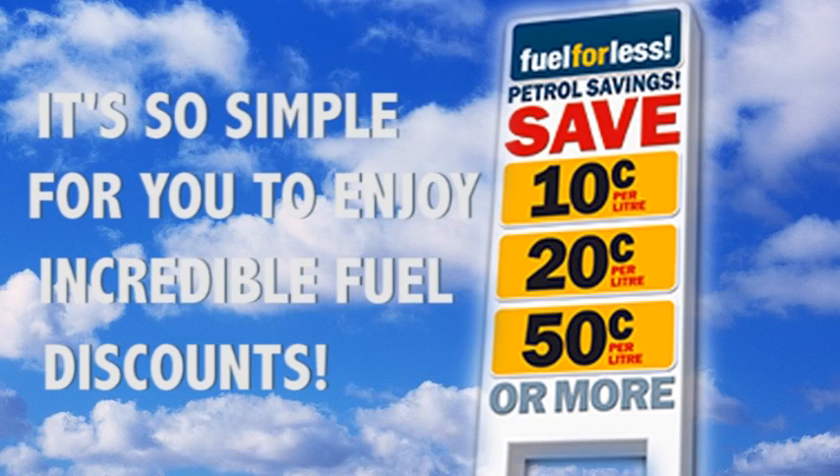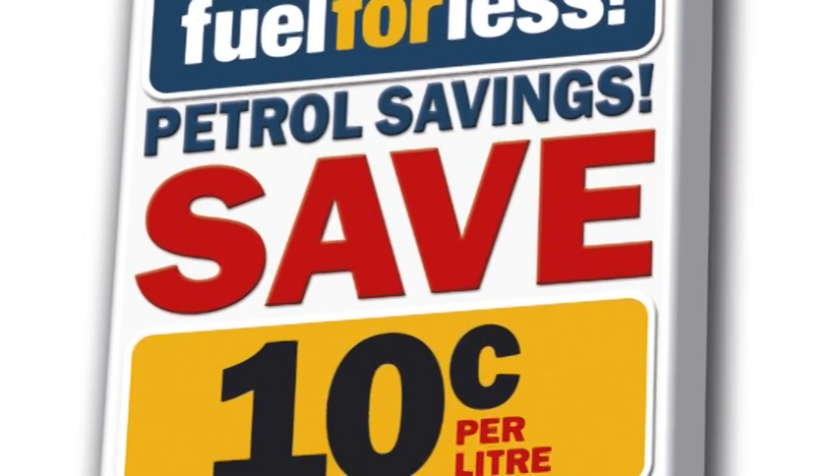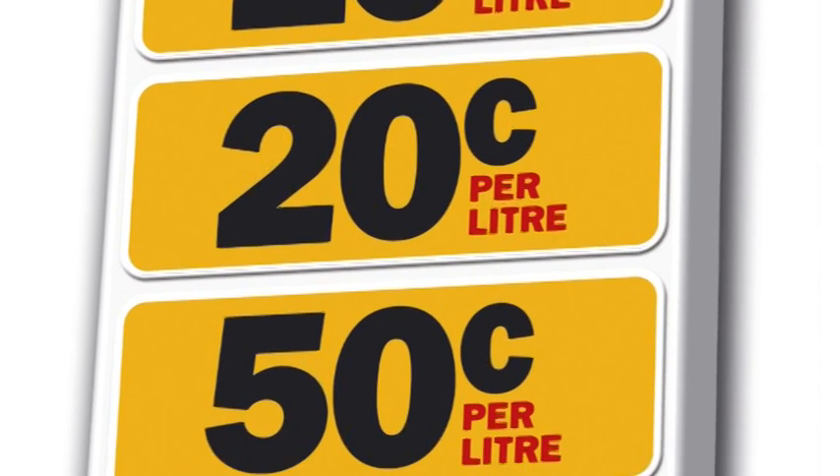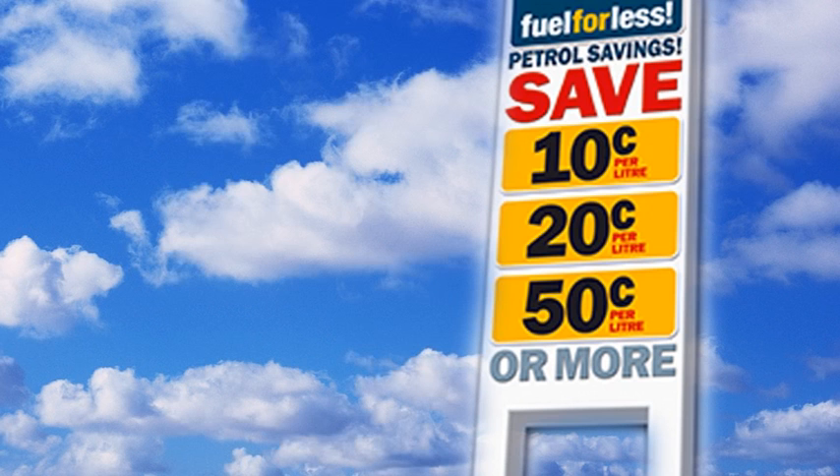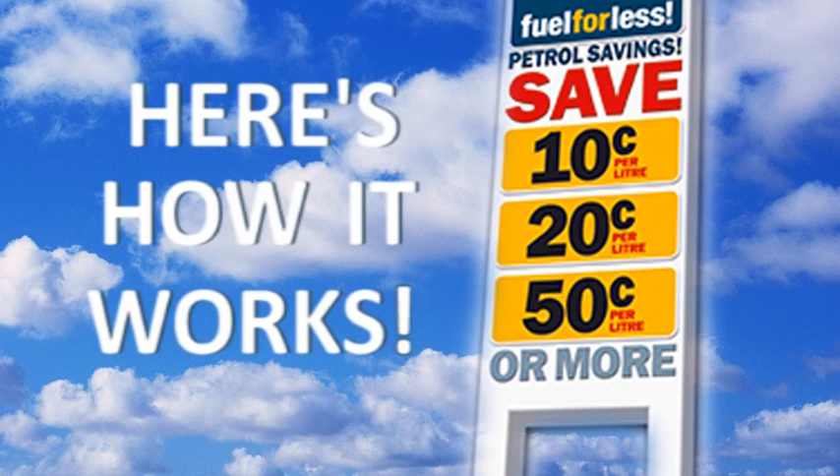Thanks for your interest in our Fuel For Less program, where you can save 10 cents, 20 cents, 50 cents per litre or more on your fuel. It's so simple for you to enjoy incredible fuel discounts. Here's how it works.